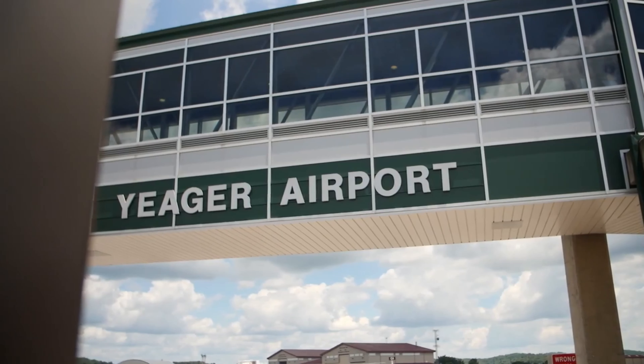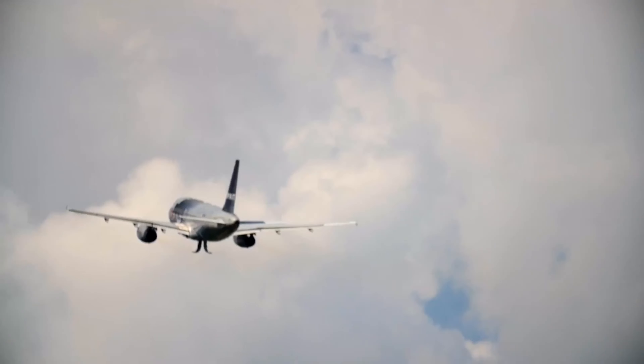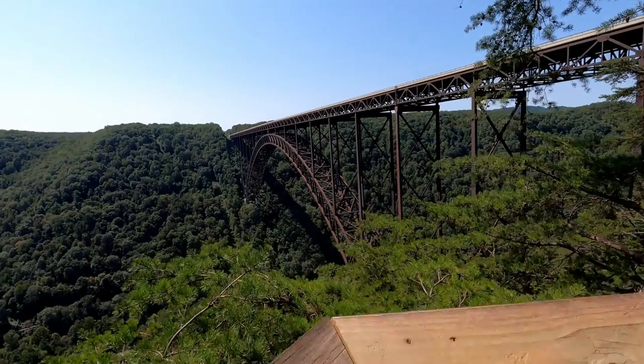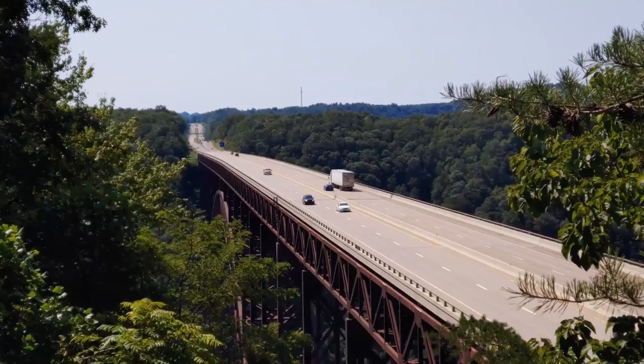As we ascend, we'll follow the meandering paths of the Kanawha and New Rivers. Behold the New River Gorge Bridge, a marvel of engineering. Witness the river's northward journey through the Appalachian terrain.